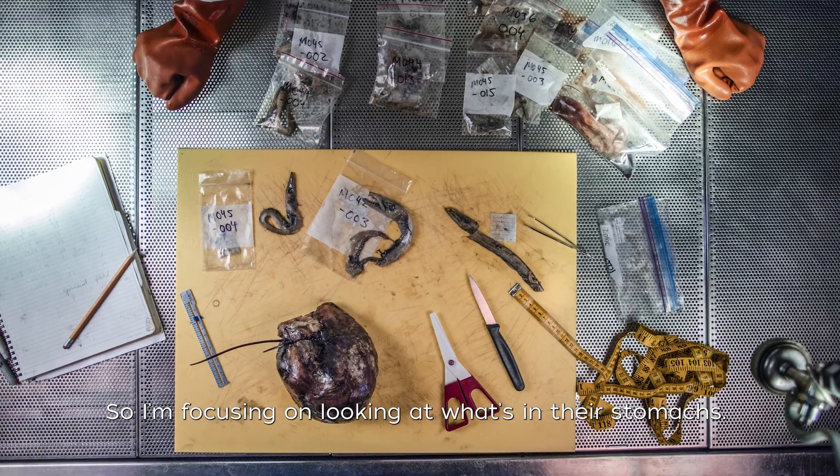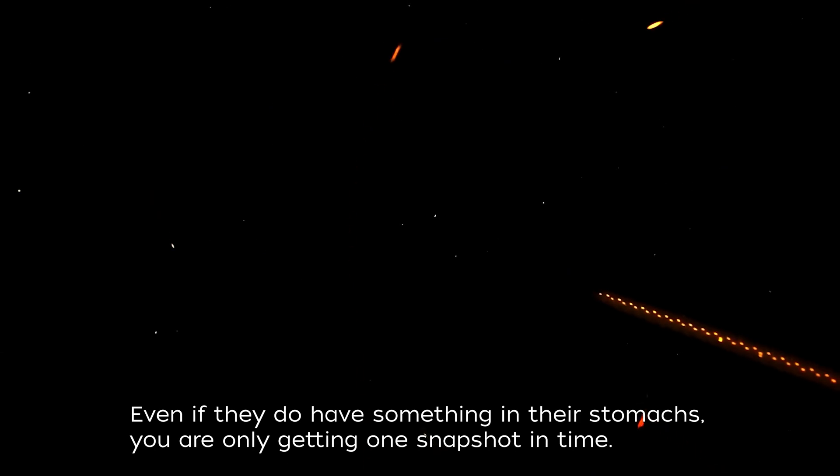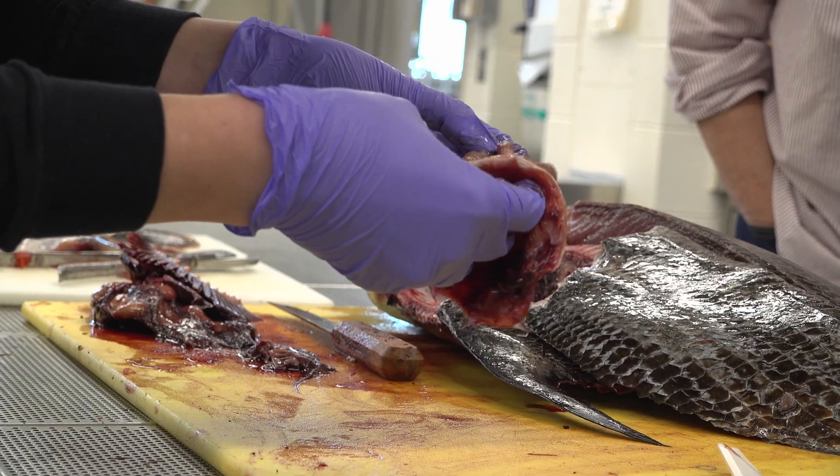I'm focusing on looking at what's in their stomachs. A lot of fish in the deep ocean will eat very infrequently because they don't encounter a lot of food down there. And even if they do have something in their stomachs, you are only getting one snapshot in time. We have another empty stomach.